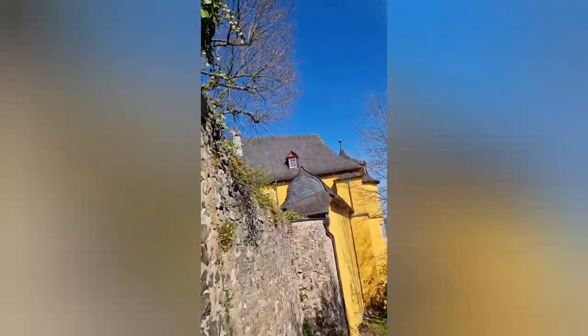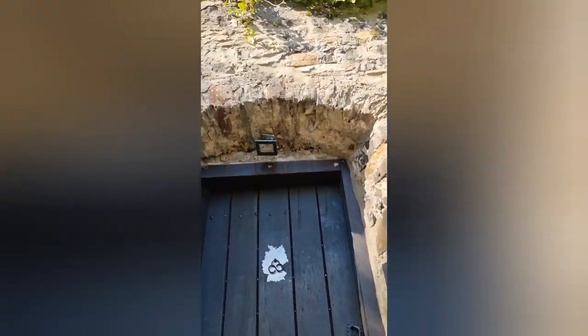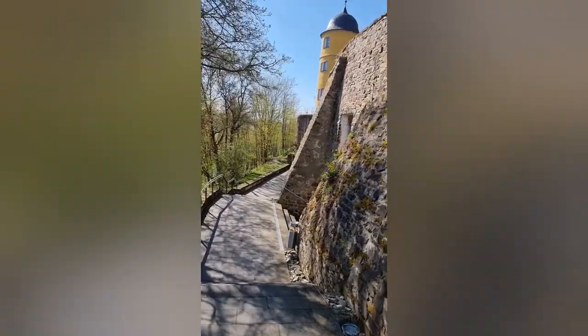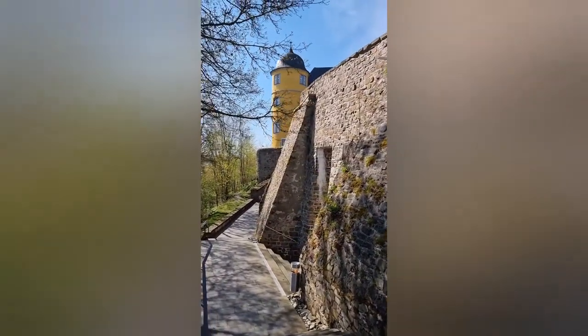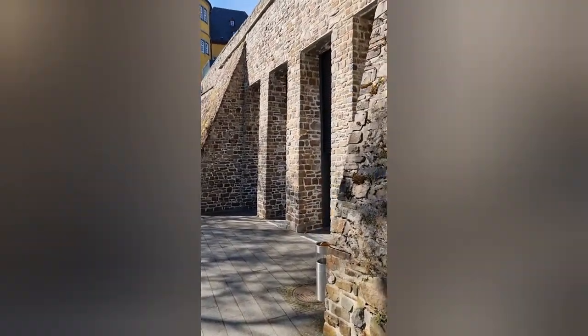übertrug die damalige Burg samt der dazugehörigen Grundherrschaft im Jahr 1018 auf den Trierer Erzbischof Popo von Wabenberg und damit auf das Erzbistum Trier. Erzbischof Theo Derich von Wied ließ sie zur Sicherung der rechtsrheinischen Gebiete seines Bistums befestigen, konnte aber nicht verhindern,